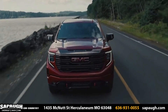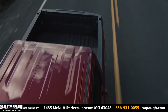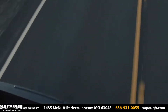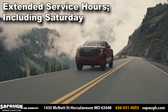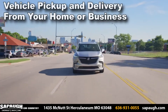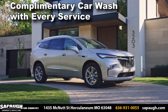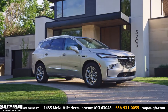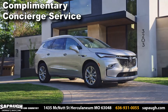Here at Sapaugh GM Country, you have access to unmatched customer service for your Chevrolet, Buick, or GMC vehicle. Sapaugh offers extended service hours including Saturday, vehicle pickup and delivery from your home or business, complimentary car wash with every service, rental and loaner vehicles, and complimentary concierge service.